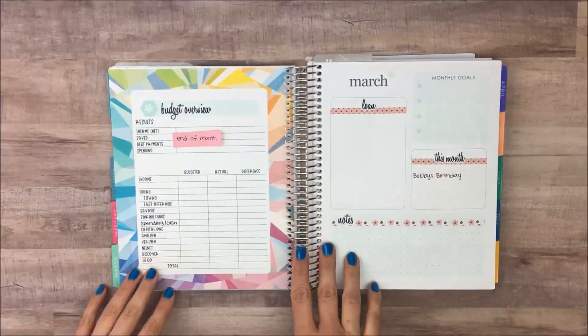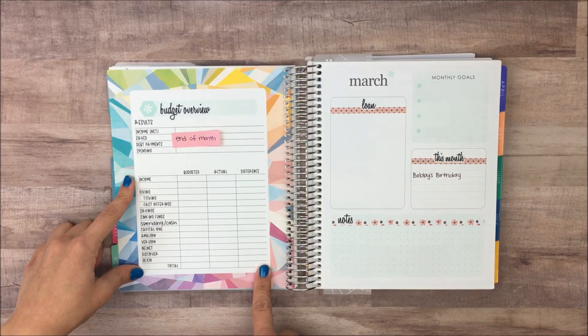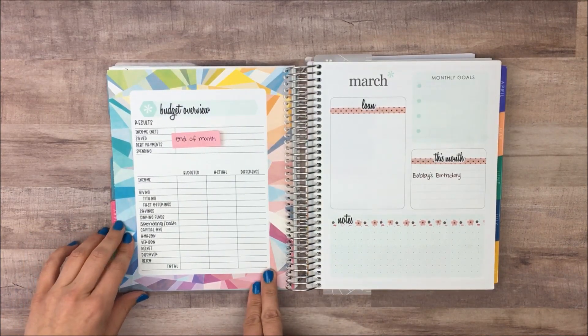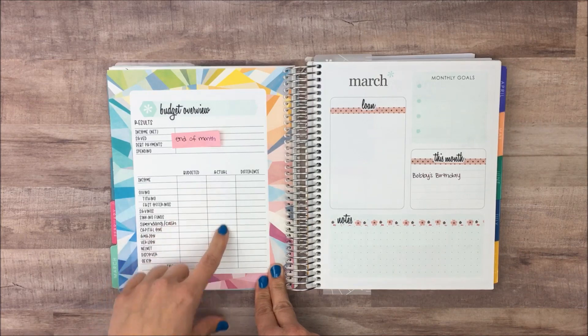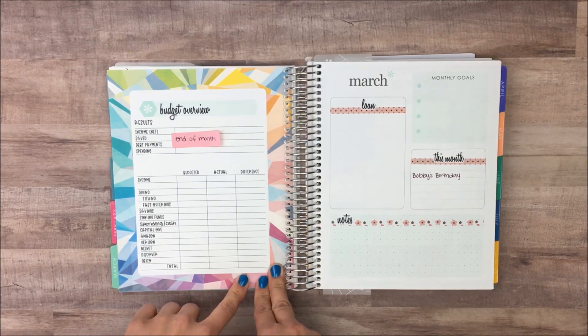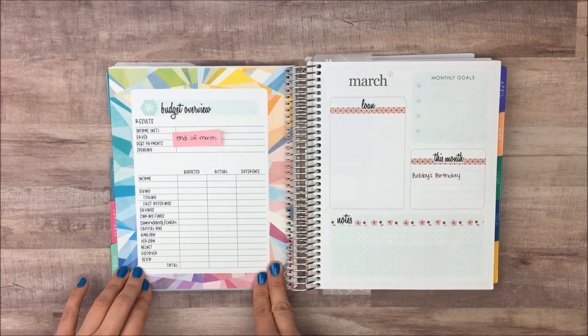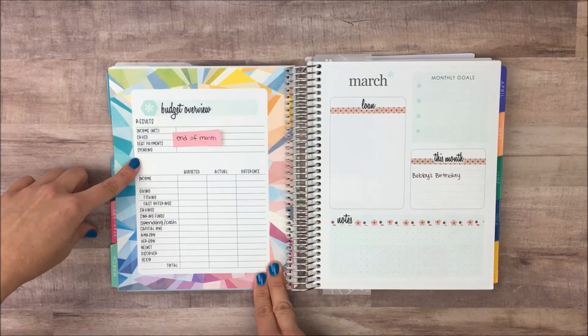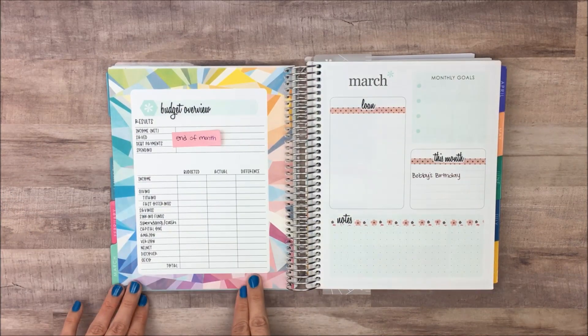Going back to that grid page — my intention was to set it up as almost a projected budget. So if I worked the hours I want to work, how would I break up the money? Then at the end of the month I can fill in what the actual numbers were and the difference, so I have a plan to aim for. Up here I have basic categories where I want to track the totals at the end of each month.